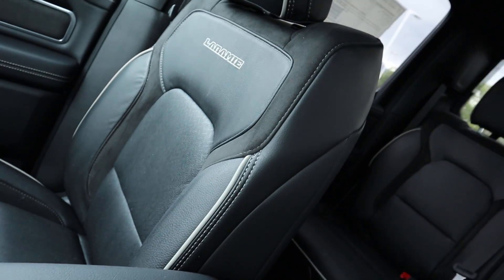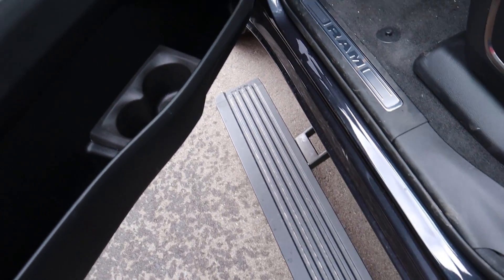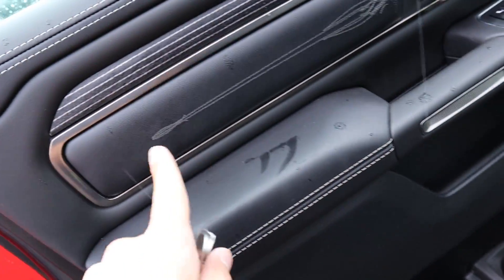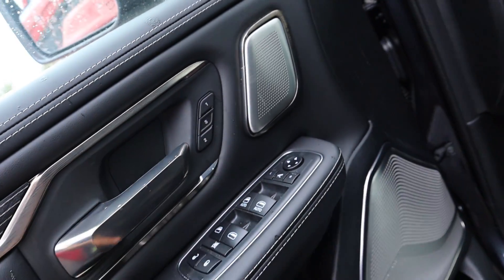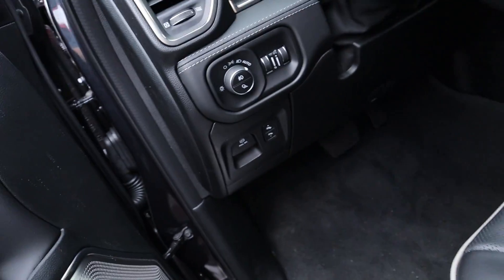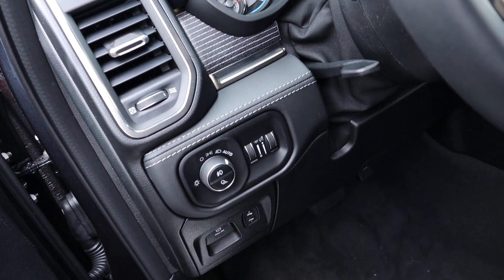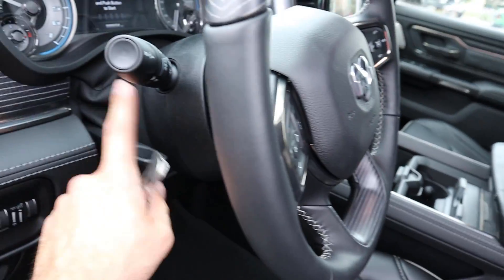The Limited also has keyless entry with the running boards popping down automatically. The door panel features beautiful real leather, embroidery stitching, wood trim, and more contrasted stitching. You've got memory seats, window and mirror adjustments, power folding mirror button, full power seat adjustments with lumbar, and power adjustable pedals with the parking brake. Automatic headlights, fog lights, and cargo lights are also present. The front seats are full leather with the same piping as the rear, and the steering wheel is manually adjustable.